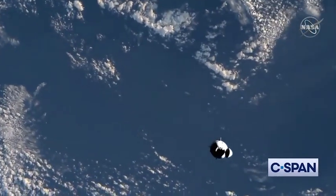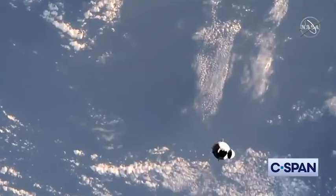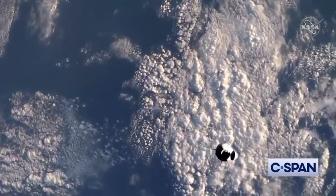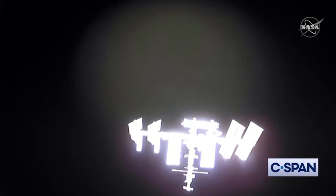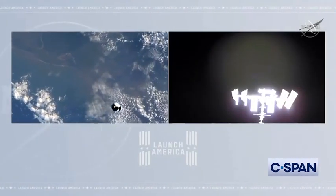So if everything looks good, Crew Dragon can move through Waypoint 1 and up to Waypoint 2, which will put us only 20 meters away from the International Space Station. Another view from Crew Dragon looking at its future destination — its future home for the next six months — the International Space Station becoming more and more clearly defined as they approach it at about half a meter per second.